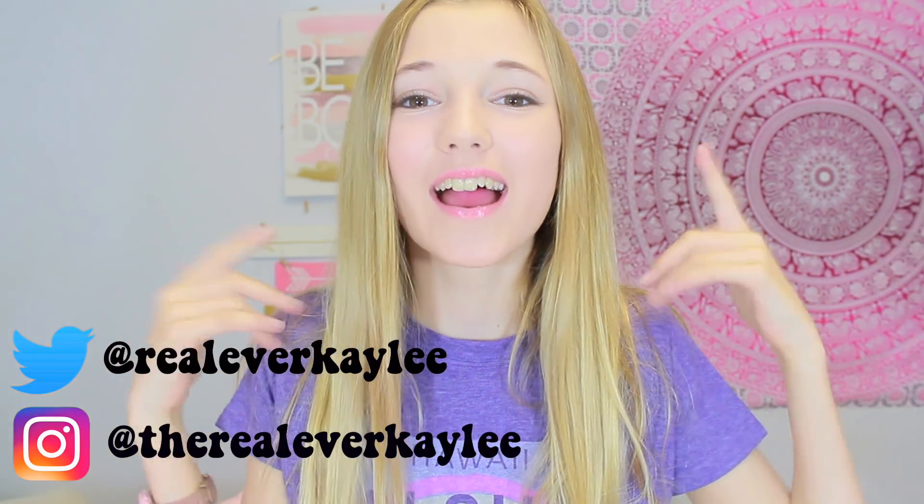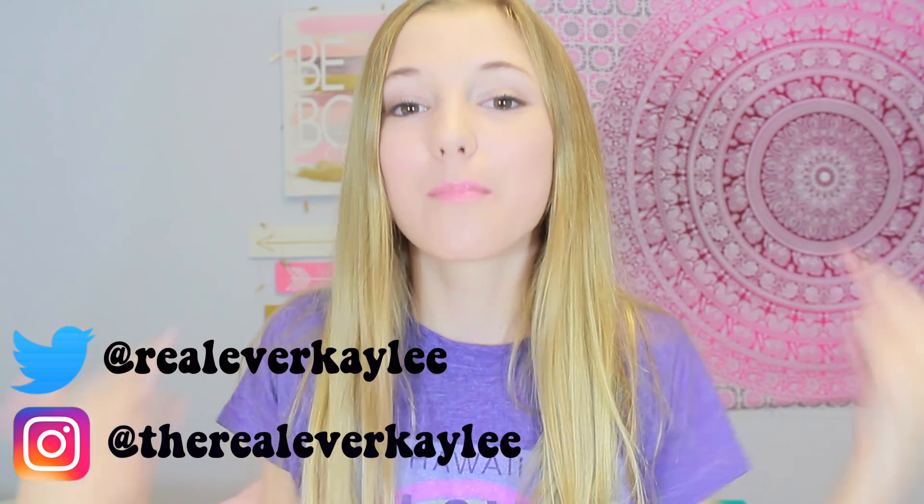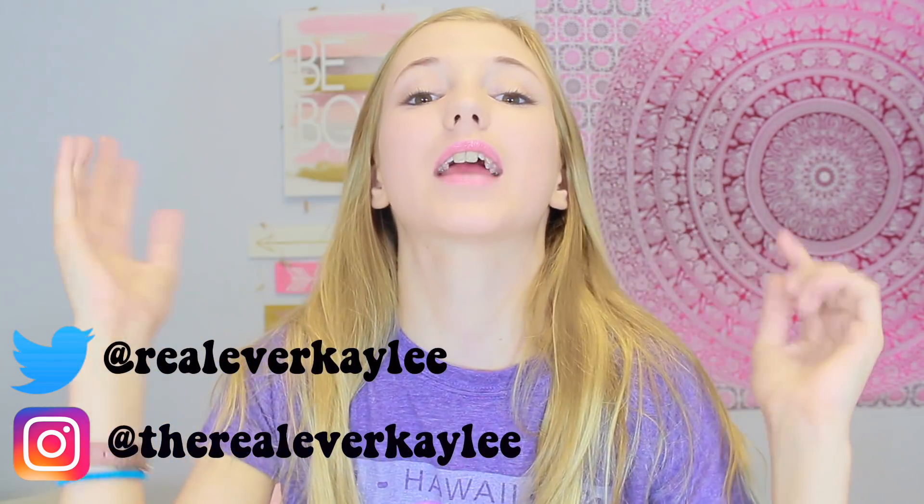Hey guys and welcome back to another video on my channel. So today I will be doing a makeup collection video. And if you cannot tell, my voice is very raspy than usual. And if you're new to my channel, my voice doesn't really sound like this normally. I'm just sick — everybody gets sick and I guess I'm just that person today.